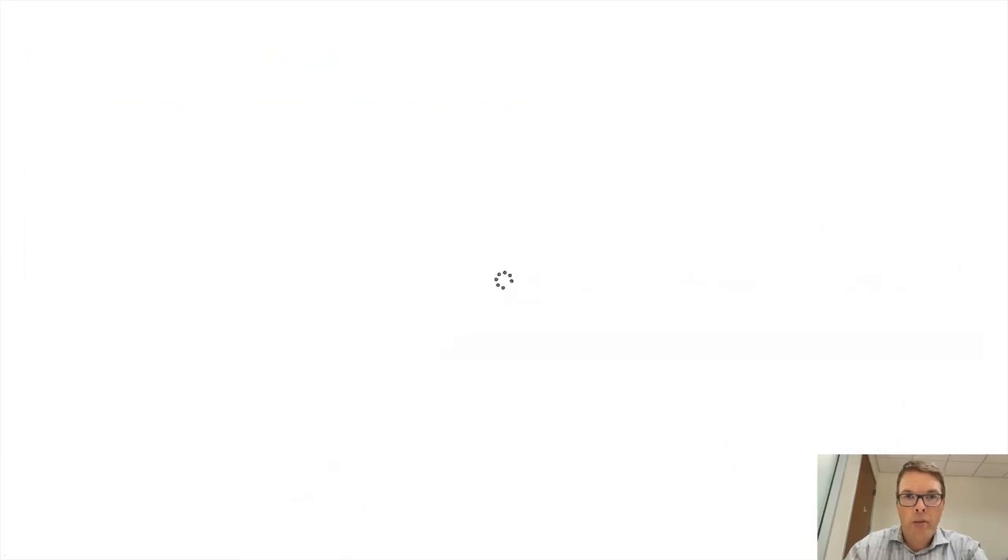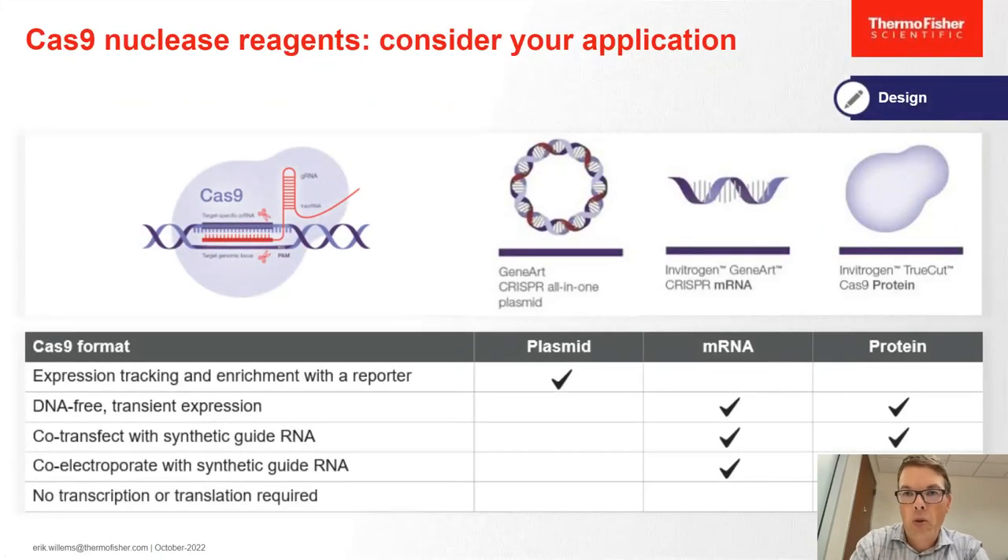The next question is what form of Cas9 nuclease to use. We have a plasmid version — an all-in-one plasmid with both the guide RNA and Cas9 expression cassette. We also have CRISPR mRNA and our TrueCut Cas9 family of proteins. The application will drive the choice. For iPSC editing, the protein delivery method is the most efficient. Protein has a number of advantages: short half-life, direct activity, and it can be co-transfected with the guide RNA.